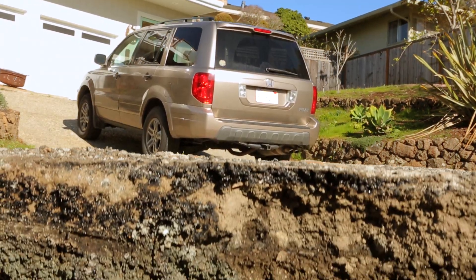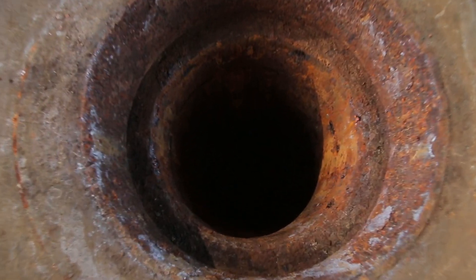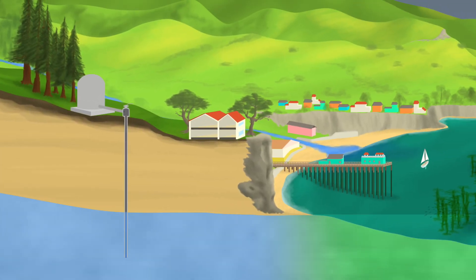To understand the groundwater shortage our community is facing, we must go deep underground. Here, at several hundred feet below the earth's surface, the groundwater that people in the Soquel Creek Water District use is stored between rocks and sand.